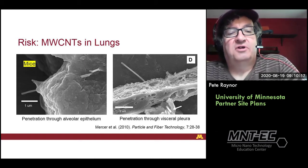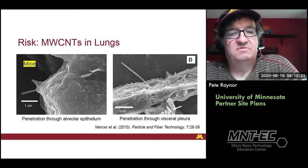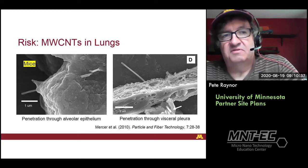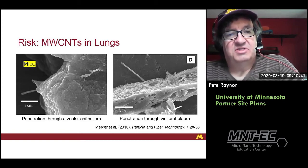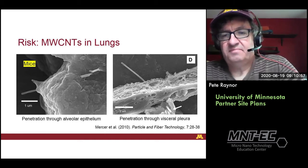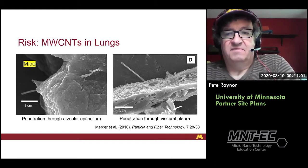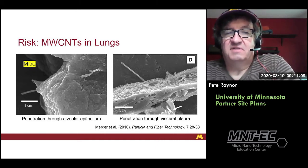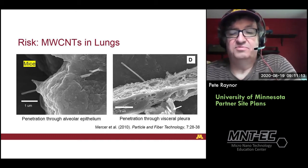Certain types of multi-walled carbon nanotubes have been shown to behave a lot like asbestos fibers in the lungs. These are multi-walled carbon nanotubes that are relatively large, with a lot of layers, and are straight — they don't tend to fold up upon themselves. It's certain types of carbon nanotubes, not all of them. An image shows these carbon nanotubes, when introduced into the lungs of mice, going through the lining of the alveoli, or even through the visceral pleura. Companies, based on this toxicological evidence, have chosen not to get into this type of carbon nanotube production.